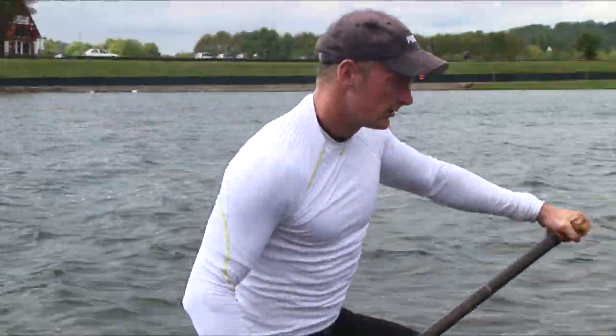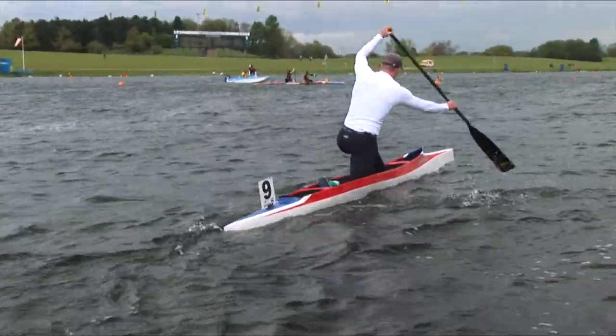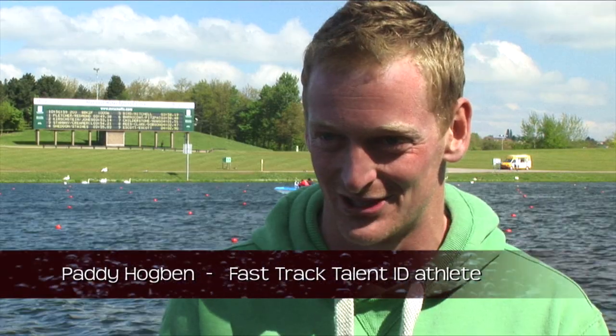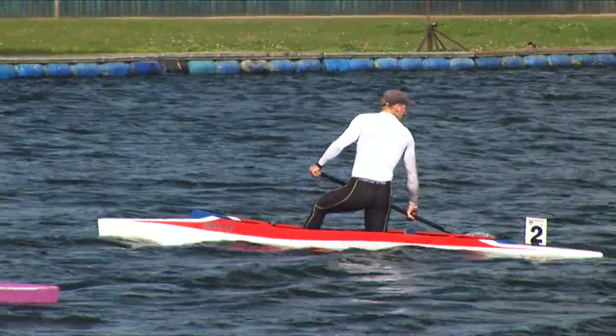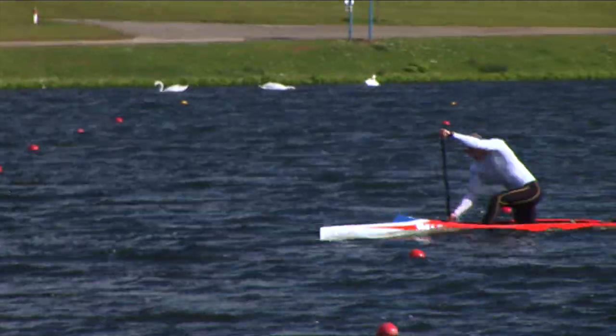One new paddler started last year on the Fast Track Talent ID scheme, having been a rower before that — enjoying the rowing, the gym, and all aspects of it before getting selected for Fast Track. Managing the tests fairly well, things went from there. Having never really been in a kayak, it's more difficult to steer — the balance is quite hard on one side, and it can be a bit of a challenge in the wind.